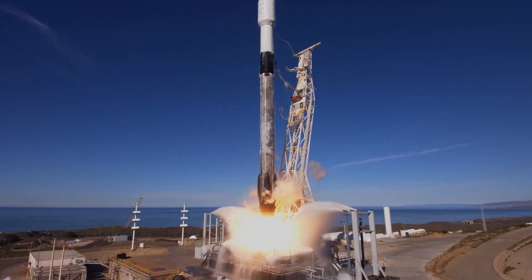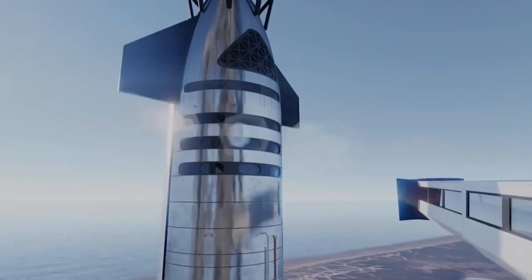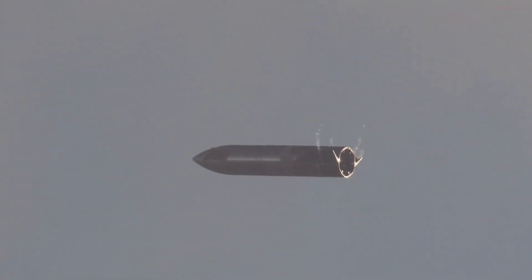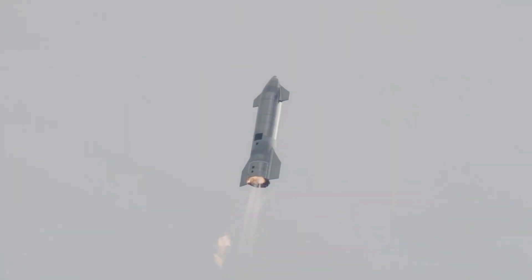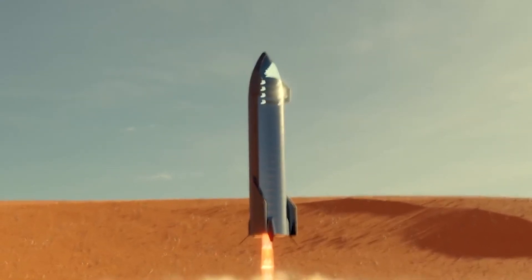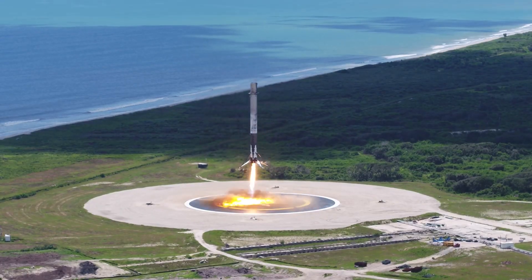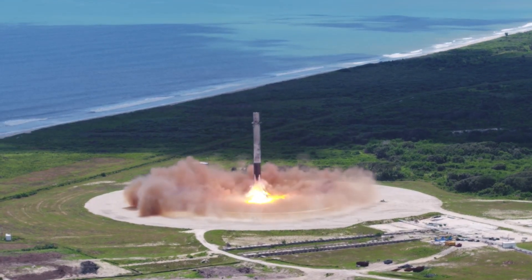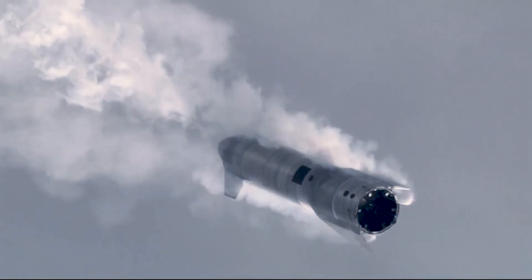While SpaceX's fleet of Falcon 9 and Falcon Heavy rockets are partially reusable, Musk's goal is to make Starship fully reusable — a rocket more akin to a commercial airplane. Both stages were designed to be fully reusable and land vertically, using technologies previously developed and tested by SpaceX between 2013 and 2016 on Falcon 9 test vehicles and actual launch vehicles. One major key to making Starship fully reusable is improving its durability to survive the intense process of re-entering Earth's atmosphere.